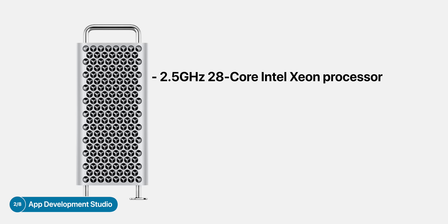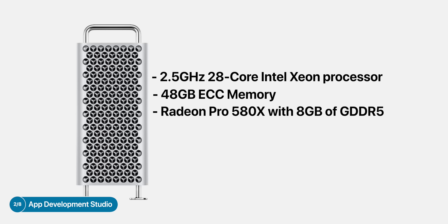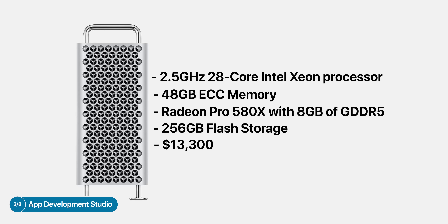Next up, if you own an app development company and you need a beast of a machine to compile all of your app packages quickly, and money isn't an issue, then the best option is getting the 28-core Mac Pro with 48GB of ECC memory, the Radeon Pro 580X, and 256GB of storage. As long as you're not working in game development, you don't really need a powerful GPU. For pretty much any app developer, the most important component of a computer is the CPU. So in this case, definitely max it out — and this configuration will cost you $13,300.